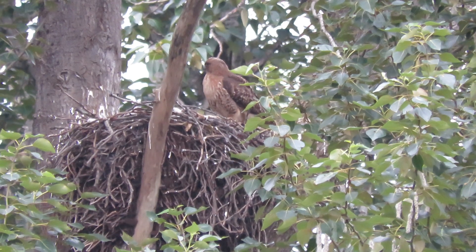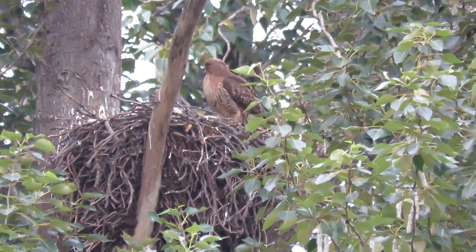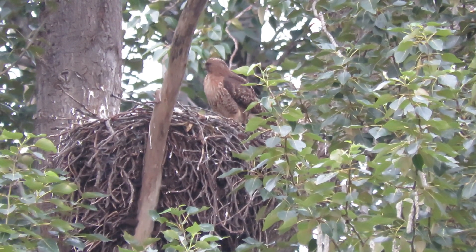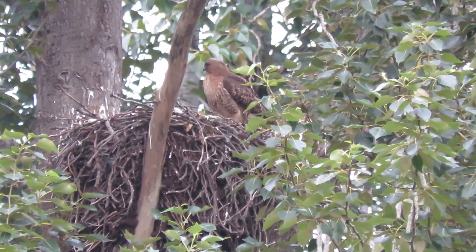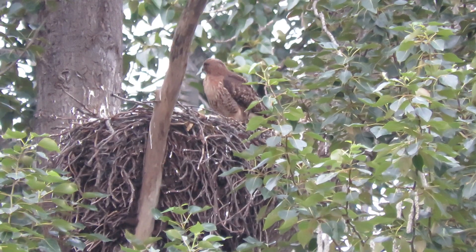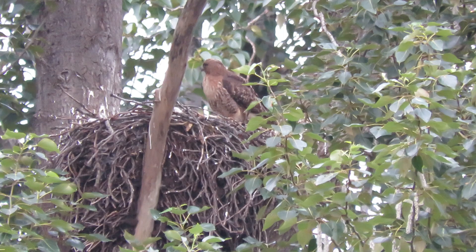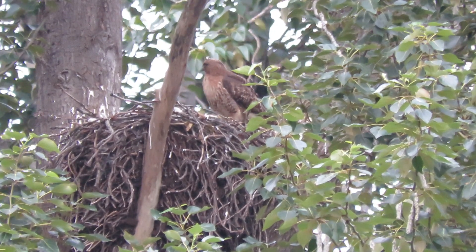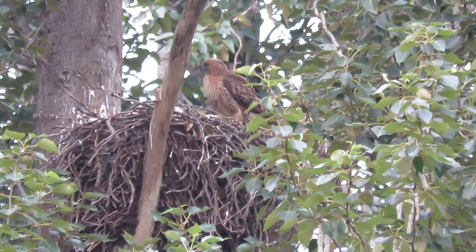Little guys are comfortable — fifty-some degrees. They're all snuggled together again, and she's just standing guard. I see the leaves blowing now; the breeze is going to pick up. We'll have a little cottonwood snowstorm here pretty soon.